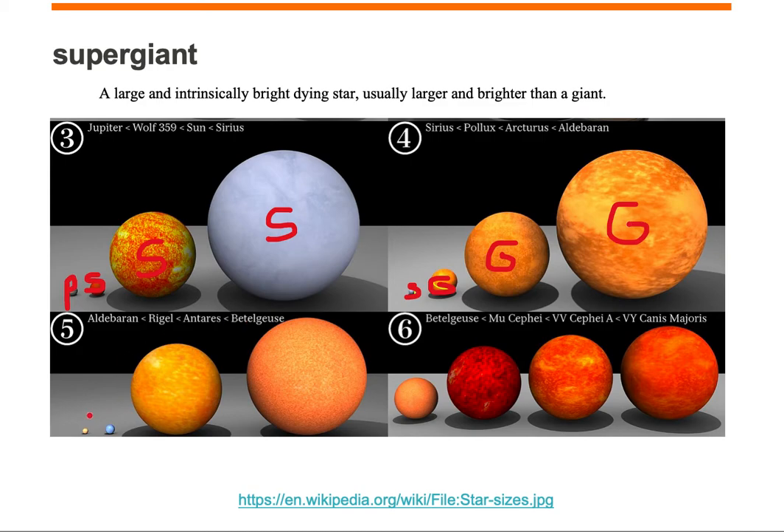In panel five, we start with Aldebaran, which is a giant. And then we move to our very first supergiant, which is going to be Rigel. Rigel is smaller in size compared to another supergiant, Antares.